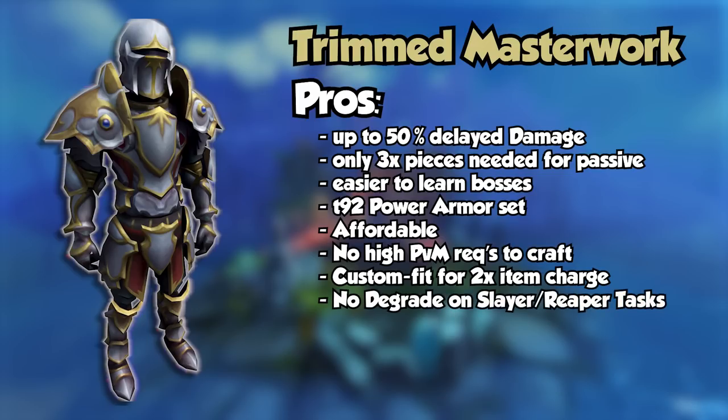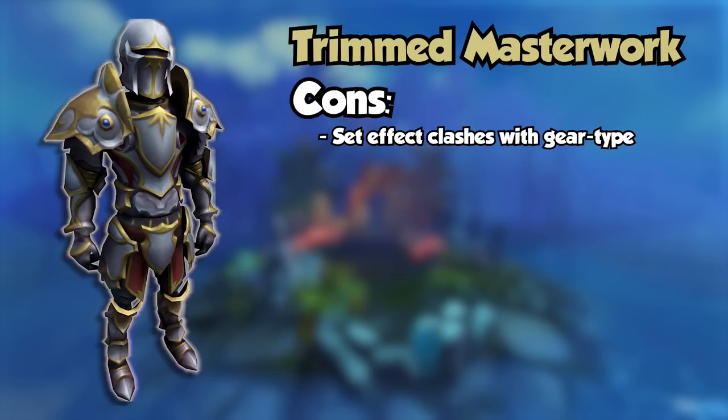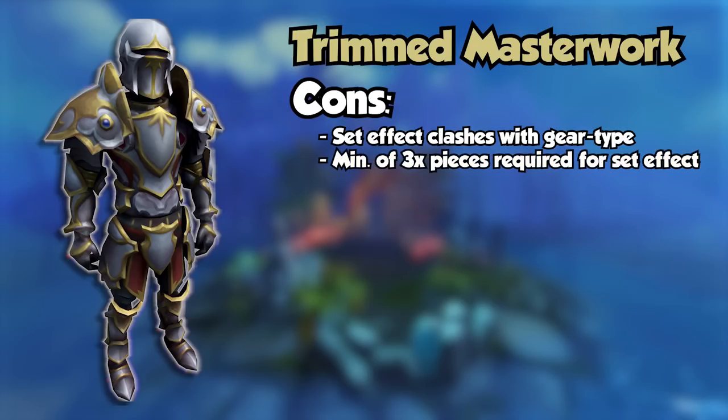Moving on to the cons list: the set effect is a defensive set effect. I only slightly consider this a con, solely due to the fact that it makes a DPS-focused armor set a mix of DPS and tank, as opposed to full DPS. The set effect requires 3 pieces minimum — this really only became a con when the Jaws of the Abyss helmet came out, due to making the boots required to have 3 pieces for the passive effect, which made Laceration Boots another switch. And lastly, the adrenaline is capped at a base of 100, not including relic powers. This wouldn't really be a point if we weren't comparing this to the Vestments of Havoc, but alas, here we are.